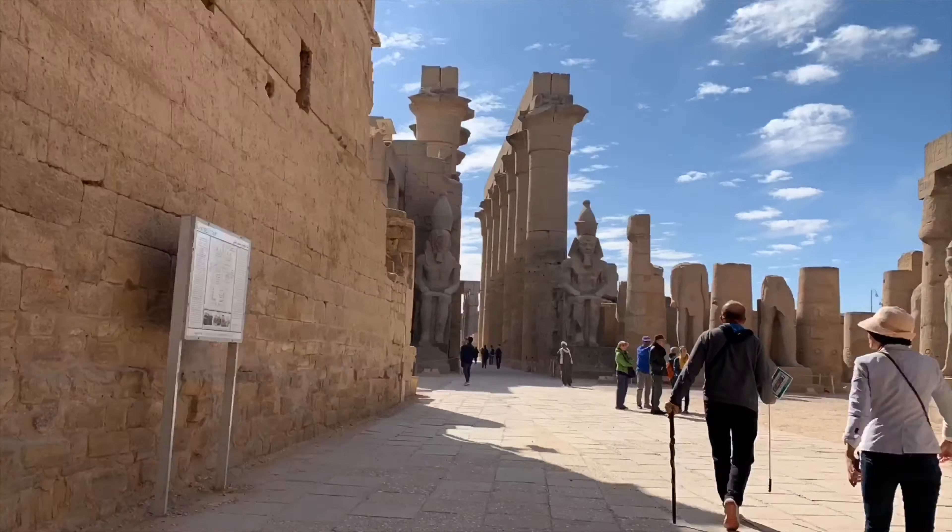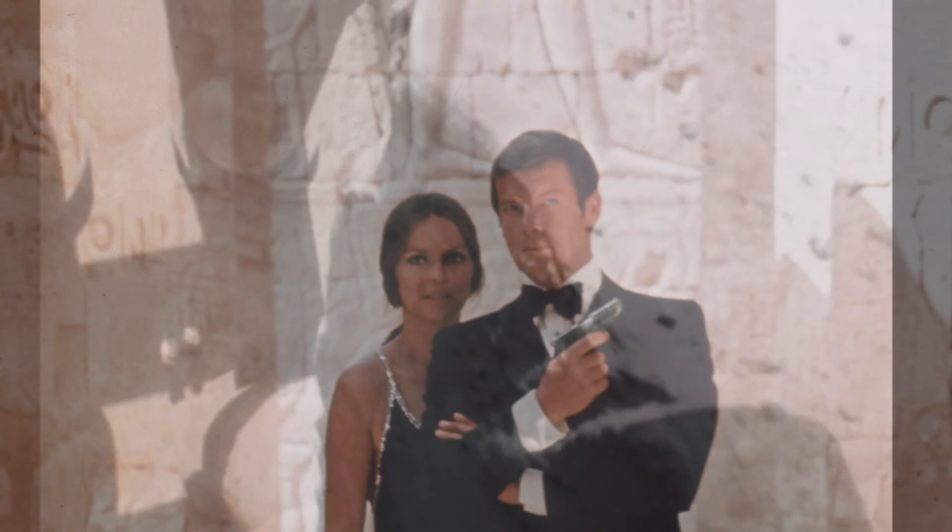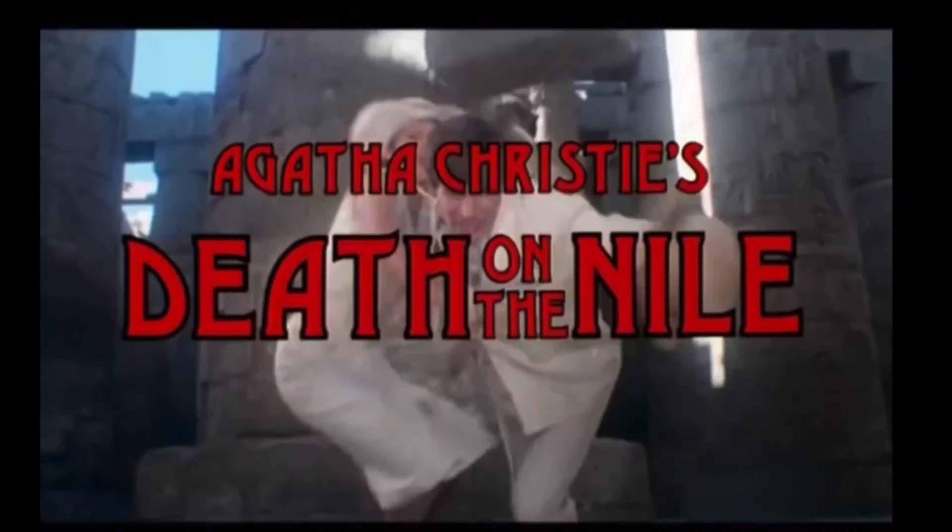Today we're in the ancient city of Luxor, Egypt to explore the temples that have inspired films and novels and draw tourists from around the world.